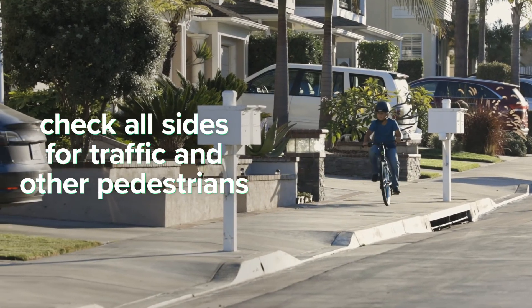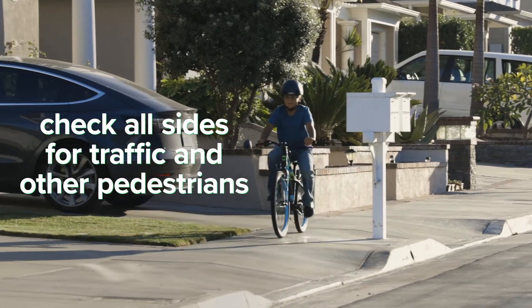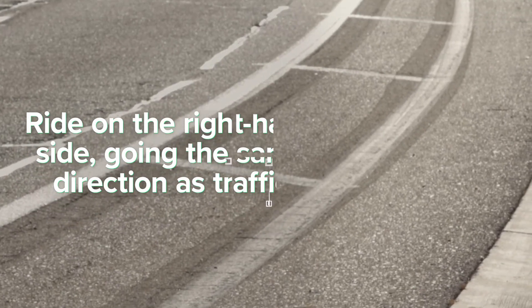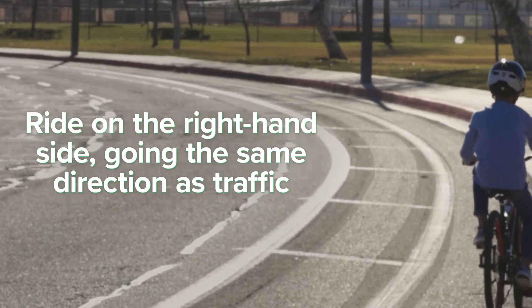When riding a bike, safety should always be number one. There are basic road rules that every rider should follow, even a supervising adult. When approaching a crosswalk, driveway, or tight space, check all sides for traffic and other pedestrians. If on the road, try to stick to roads with bike lanes when possible. Ride on the right-hand side of any road, trail, or sidewalk you're on, going the same direction as traffic.